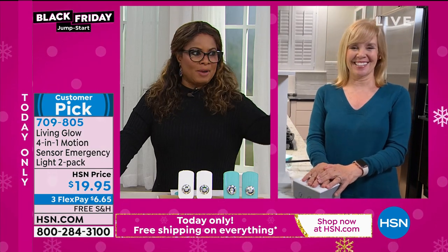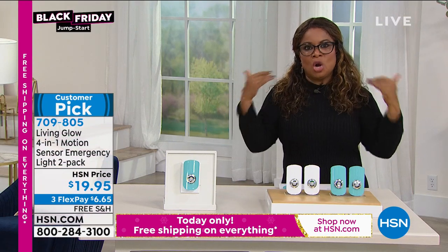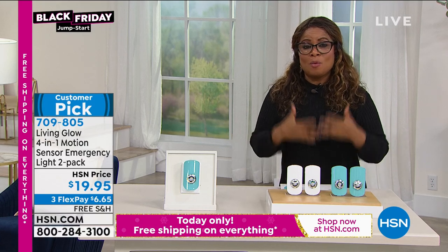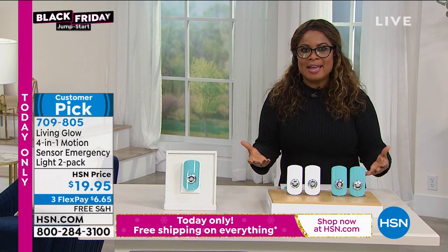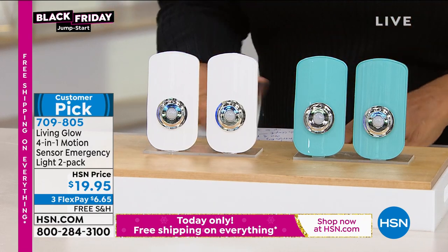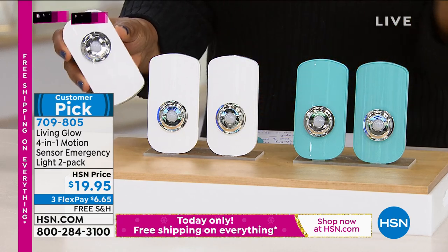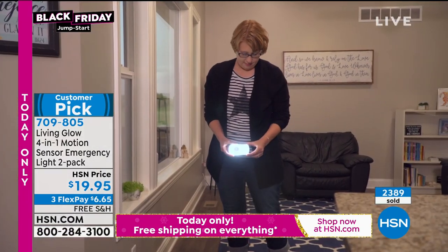How many times have we had to get up in the middle of the night to use the bathroom? You end up stubbing your toe. No matter how familiar you are in your home, when it's dark, it just feels unfamiliar. I love the idea that not only is this a motion sensor light, but with power outages and storms, who wouldn't want this as an emergency light? You get the set of two. All you do is keep them plugged in. They're beautifully designed — I thought they were so modern looking and pretty. The aqua will be the first to sell out, but you have white and aqua. They are a customer pick and they're $19.95.